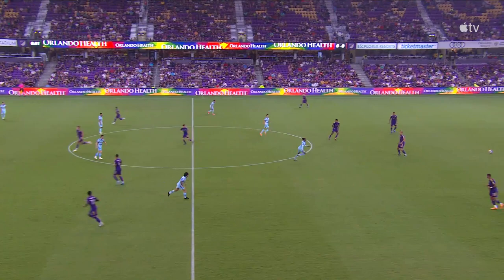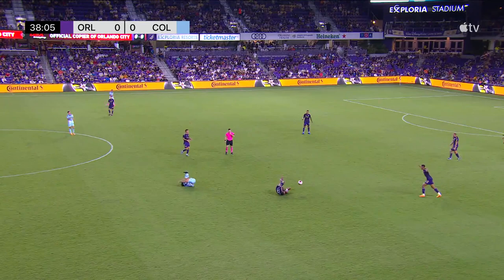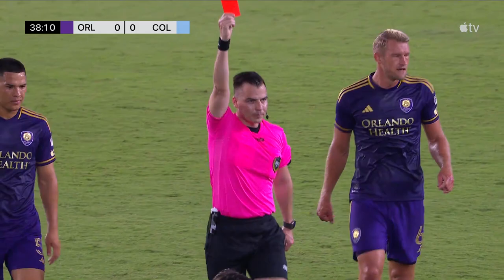The ball is kicked into play — Orlando City and the Colorado Rapids. On from Wilson. That's a very high boot.